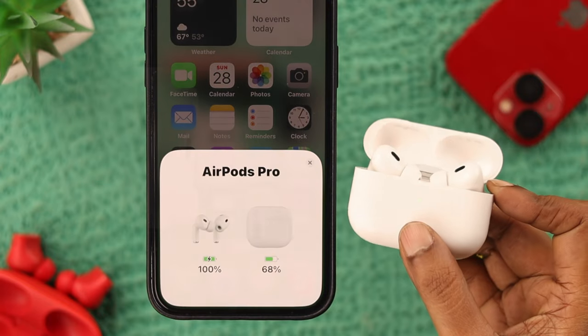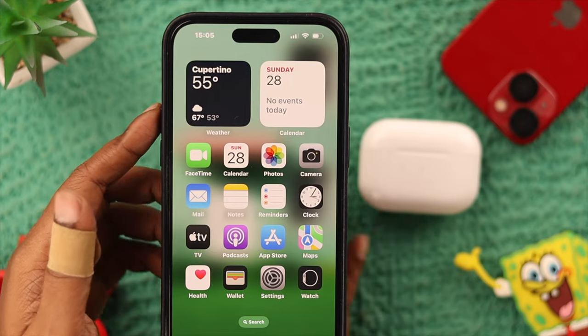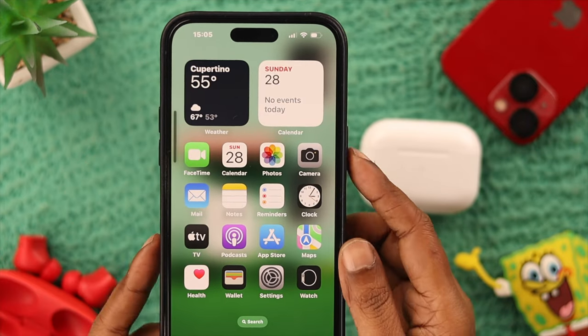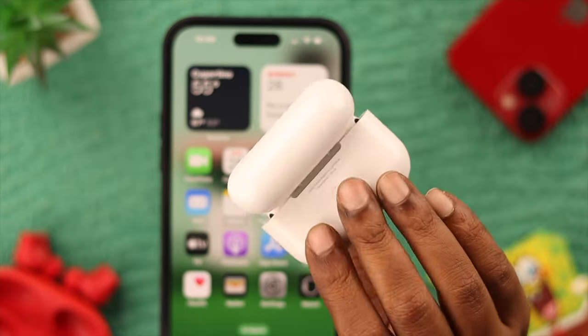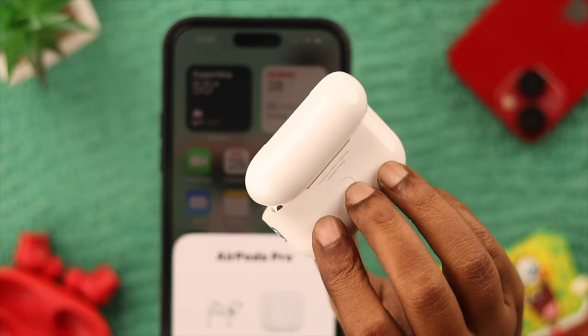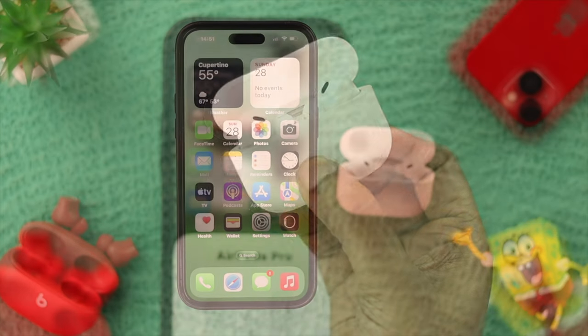Before anything else, first check if your AirPods Pro has enough charge or not — plug it in if needed. While it's on charge, give your iPhone a quick restart. When you finish charging, reset your AirPods — you know the drill, right? Long press the button on the back of the charging case for at least 15 seconds.